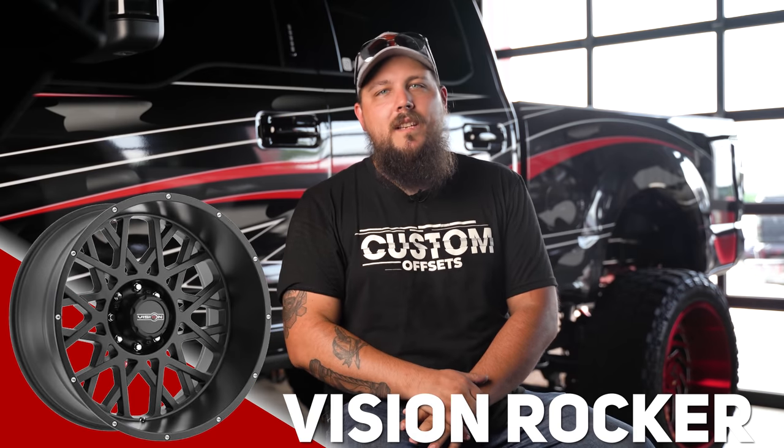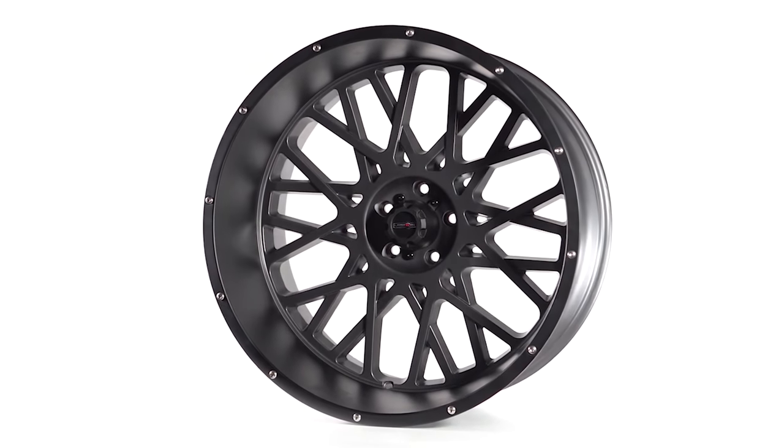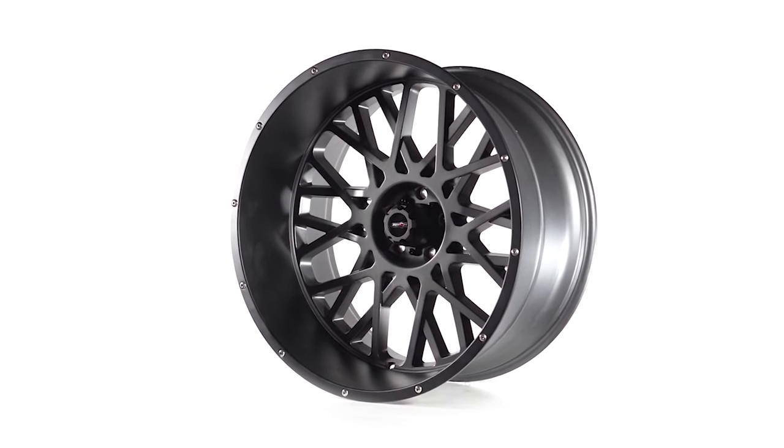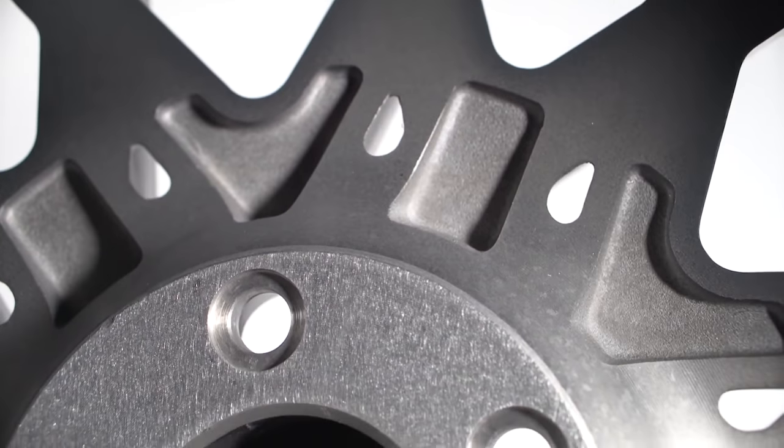Up first on this list is one of my all-time favorite wheels. If you guys have watched the channel for any amount of time, you probably already know this one's coming. This deep dish flat-spoked wheel stole my heart a long time ago with its gray and black finish. That's right — we're talking about the one and only Vision Rocker. The Rocker is a 12-spoke wheel design featuring a cool split spoke overlay rotated about 20 to 30 degrees around the face of the wheel, giving you this cool fork-looking spoke.